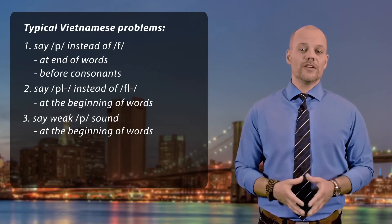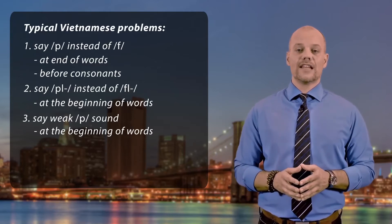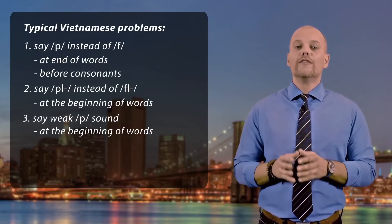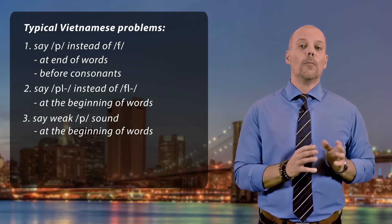So some Vietnamese people say 'buy' instead of 'pie', and 'bush' or 'fush' instead of 'push'.